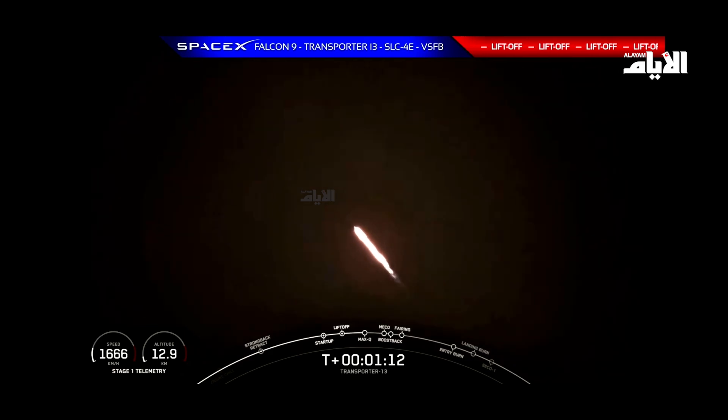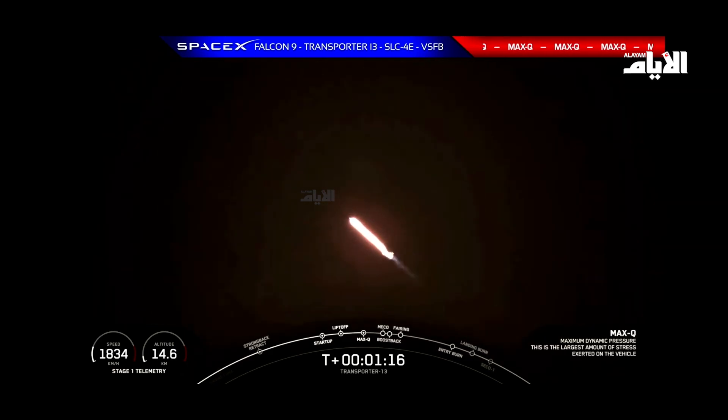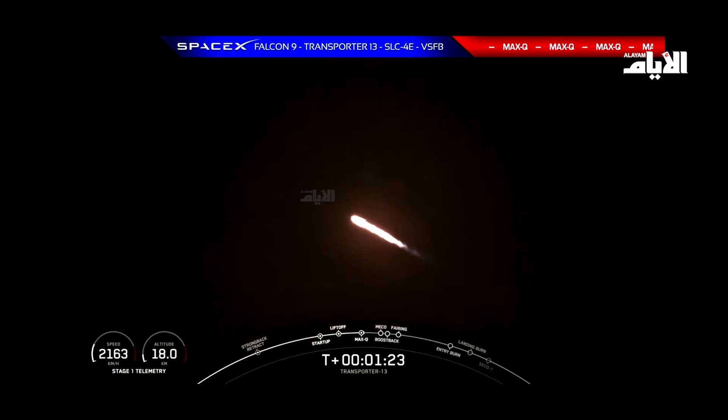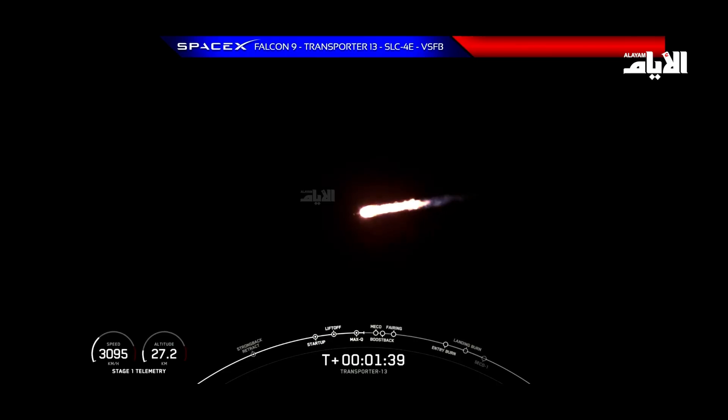Now we have several events coming up in quick succession. First is MECO, or Main Engine Cut-Off, where all nine Merlin engines shut down in preparation for stage separation, which is where the first stage separates from the second stage. Next, the MVAC engine on the second stage will light, which you will hear called out as Second Engine Start 1 or SES-1. Then the first stage Boost Back Burn will place the booster on a trajectory to head back to Earth towards Landing Zone 4. So keep an eye out for these events happening back-to-back. It will be quick.